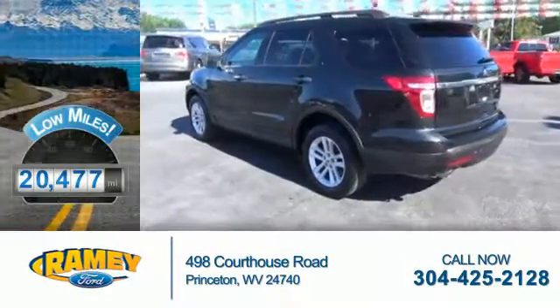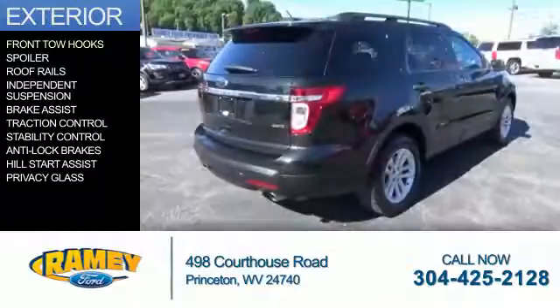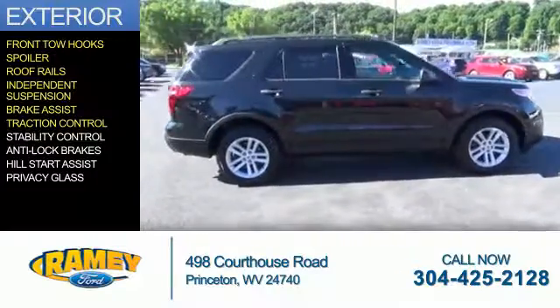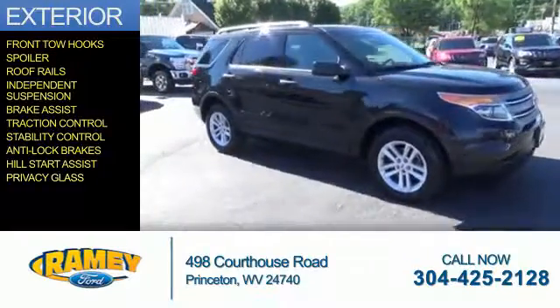With fewer than 25,000 miles, this vehicle has a long road ahead. The features include front tow hooks, a spoiler, roof rails, independent suspension, brake assist, traction control, stability control, anti-lock brakes, hill start assist, and privacy glass.